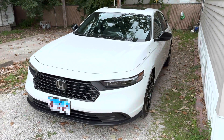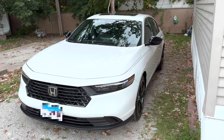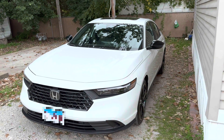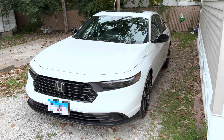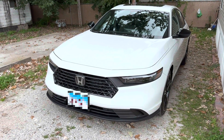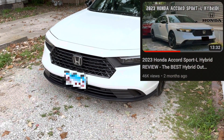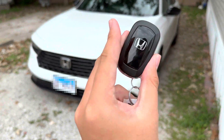Welcome back to another video. Today we're going over the 2024 Honda Accord Sport Hybrid — this is the Sport trim, not the Sport L. If you want to see the Sport L trim, I'll link that video in the description below. Without further ado, let's get started — here's the key fob for the vehicle.